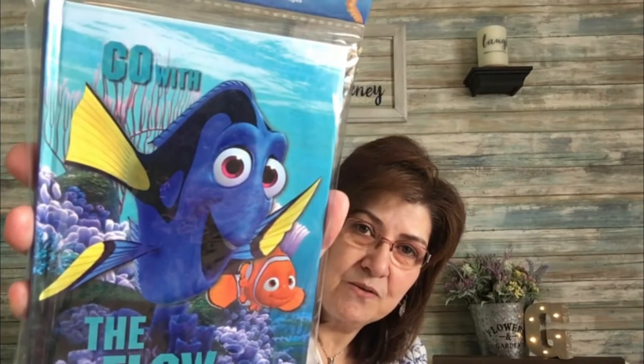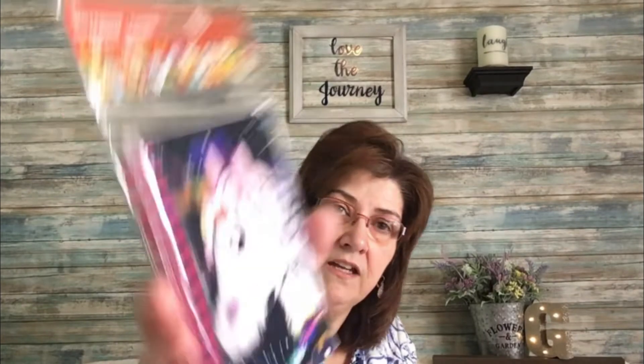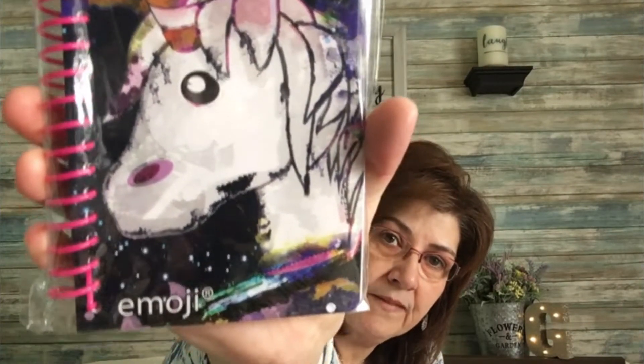I'm making a little basket for a little girl for her birthday, so I picked up a few things. I got this Finding Dory journal that says 'Go with the Flow' — so cute. And then this one is by Emoji, it's a 60-sheet unicorn notebook — I thought that was really cute.